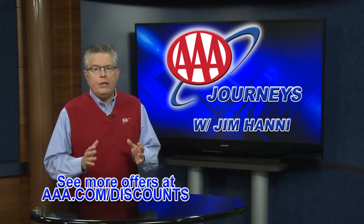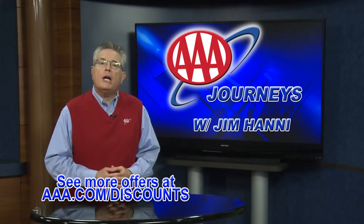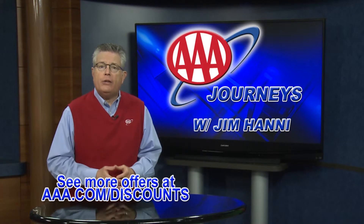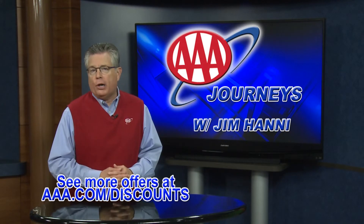To take advantage of any of these savings, just visit AAA.com/discounts to see full offer details and log in to access these AAA discount partner savings.